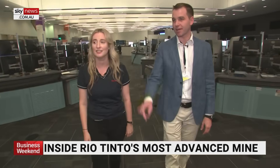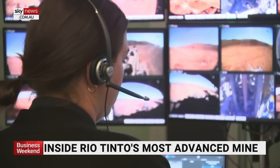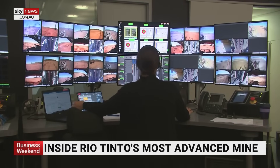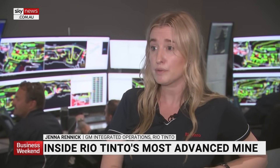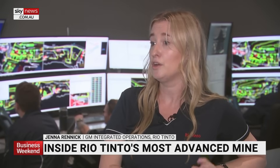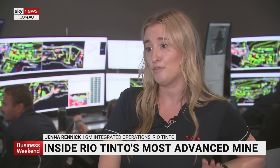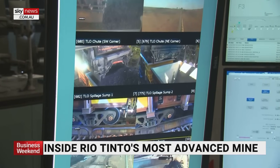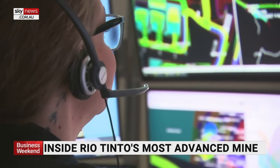Throughout this operations centre, there's a constant hubbub of employees making radio calls to people on the mine sites. Jenna says some operators field up to 6,000 calls per day. On one of their mine sites, the team are operating a fleet of autonomous haul trucks with no drivers in them, and they're also operating processing plant equipment remotely.